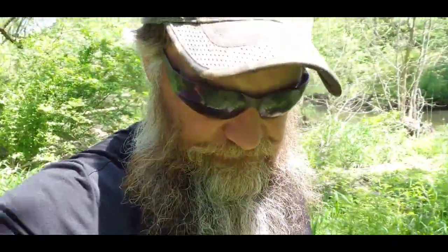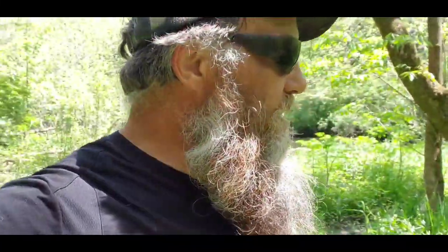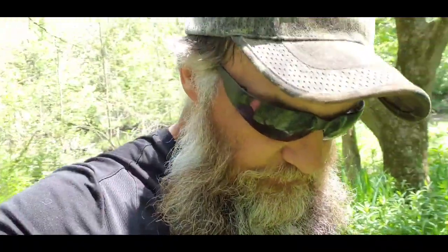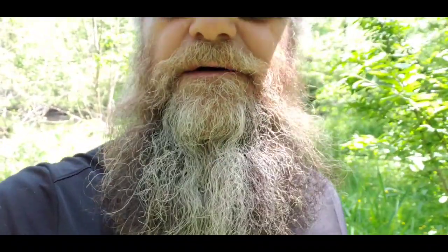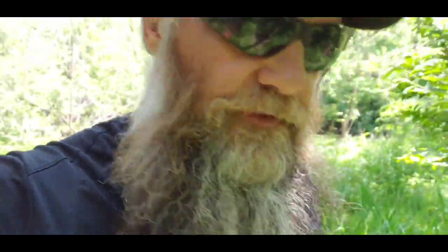Good morning campers! This is not exactly a hiking video — it's more of an adventure video: fishing, whatnot, just being outdoors, getting out of the house on this Memorial Day weekend. Hope everybody's having a good one. Down here by the Little Juniata River, I found this old train bridge abutment. It's not that old — it's got modern concrete and stuff on it.